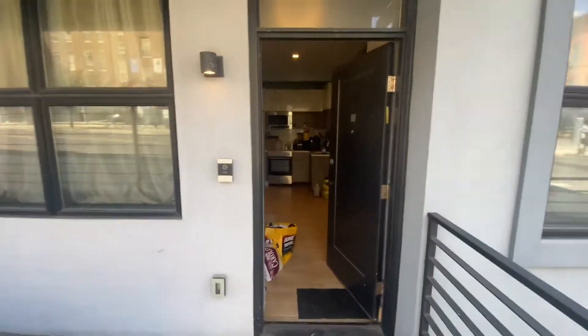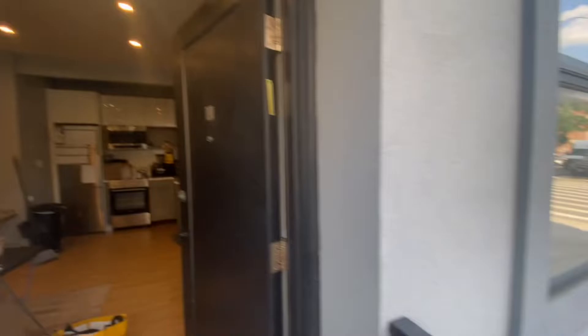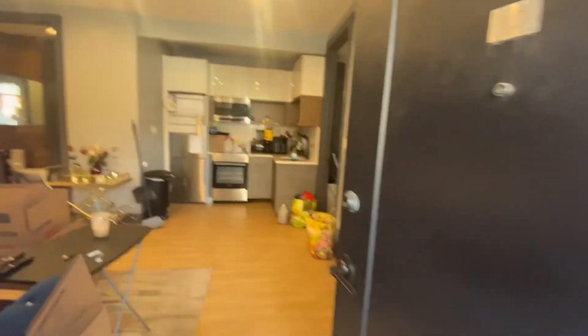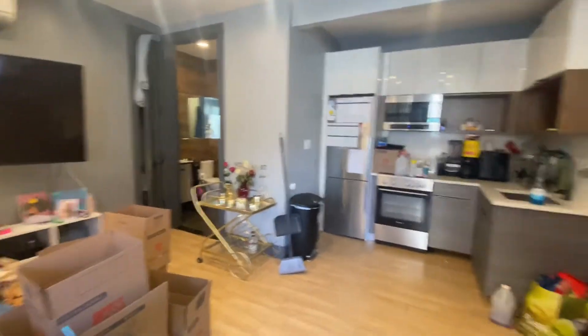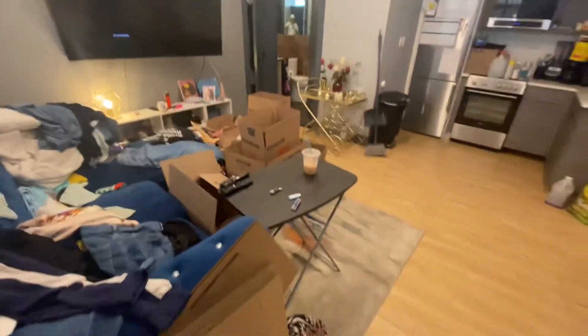Just a side note — the apartment is right here, this is unit 1D, mailbox is right over there. Down here is the laundry for the building. Let's take a look at the apartment. Excuse the mess, it's a little cluttered — the tenant is in the process of moving, so boxes and whatnot.